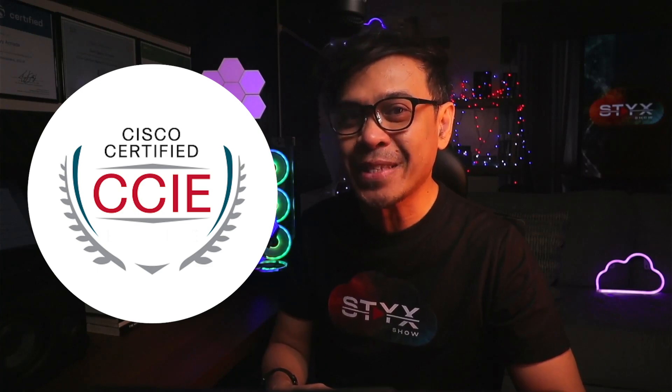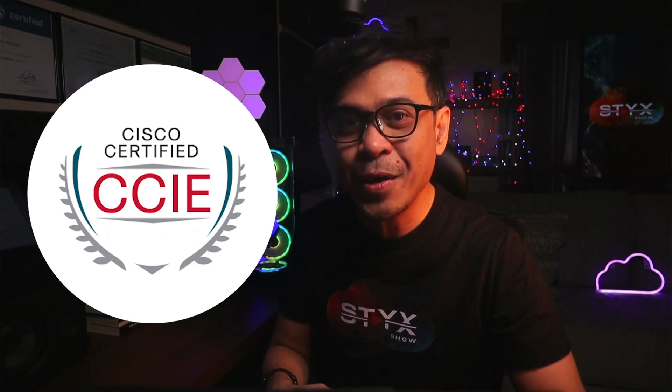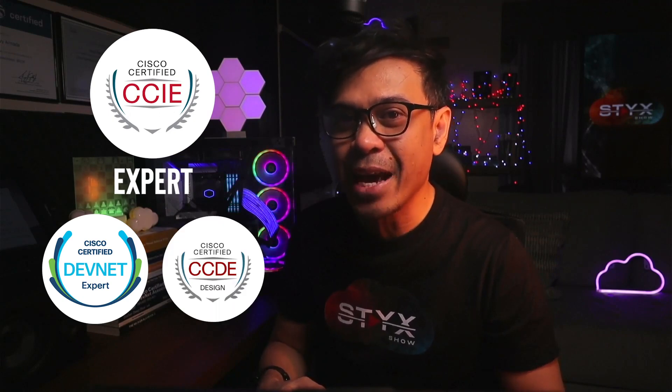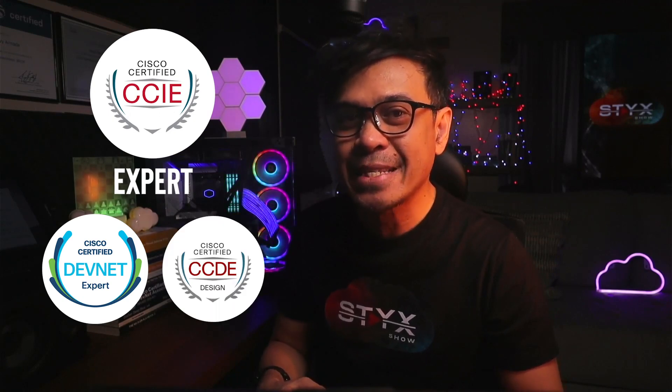It's not all CCIEs. Maybe you're wondering, what are the others? We have Cisco Certified DevNet Expert and Cisco Certified Design Expert, also known as CCDE.